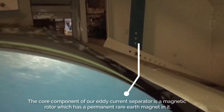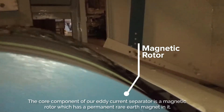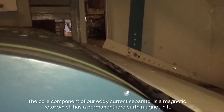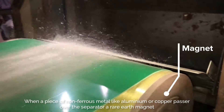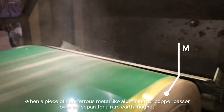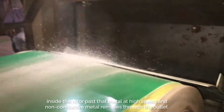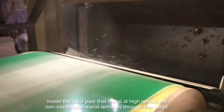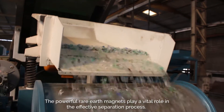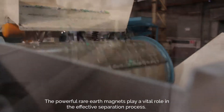The core component of our eddy current separator is a magnetic rotor which has a permanent rare earth magnet in it. When a piece of non-ferrous metal like aluminum or copper passes over the separator, the rare earth magnets inside the rotor pass that metal at high speed and non-conductive metal is removed through the outlet. The powerful rare earth magnets play a vital role in the effective separation process.